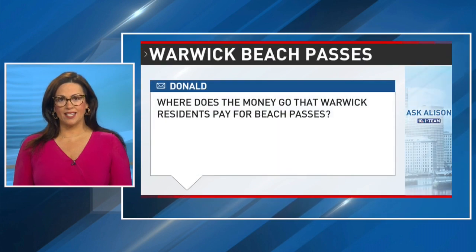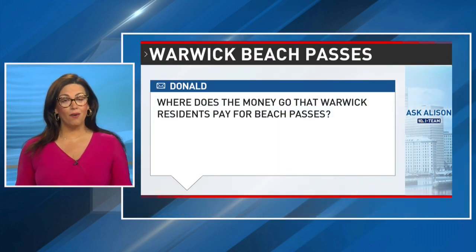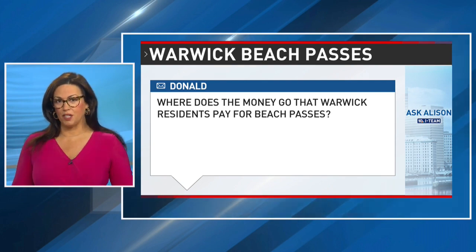This morning, I have the answer to an Ask Allison question. This came from a viewer about beach passes in Warwick. The question in part from Donald was this: where does the money go that Warwick residents pay for beach passes?